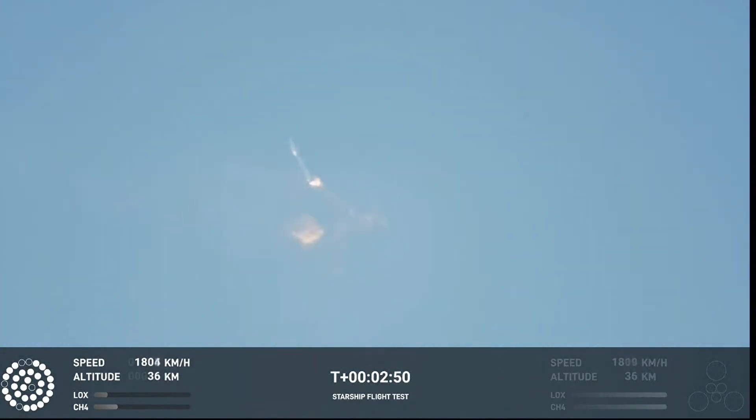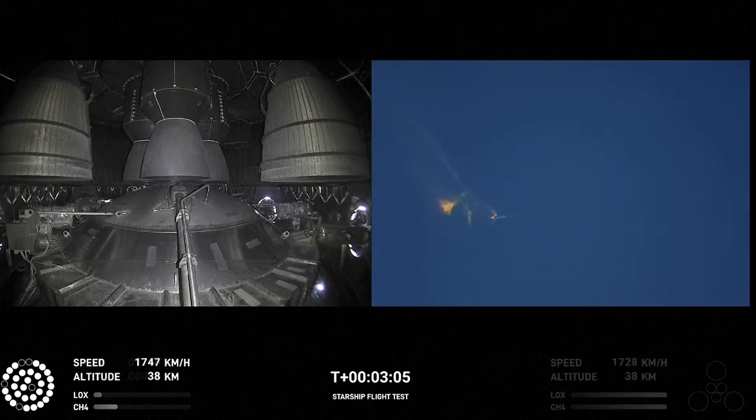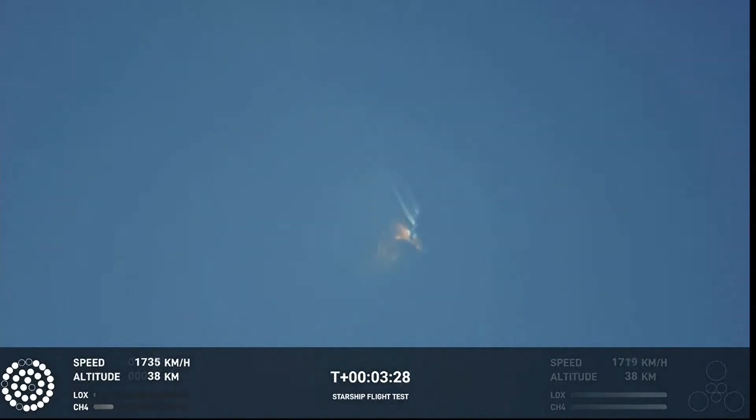Beginning to flip for stage separation. Go! As of right now, we are awaiting stage separation, where Starship should separate from the Super Heavy booster.